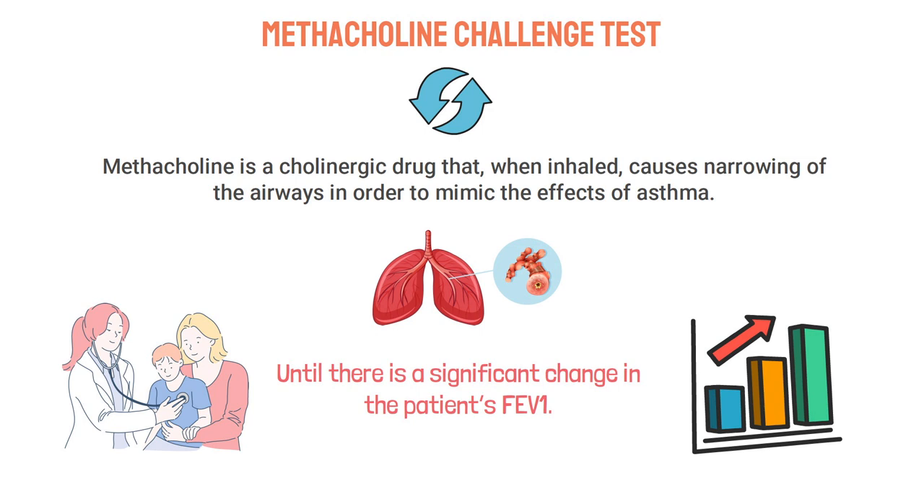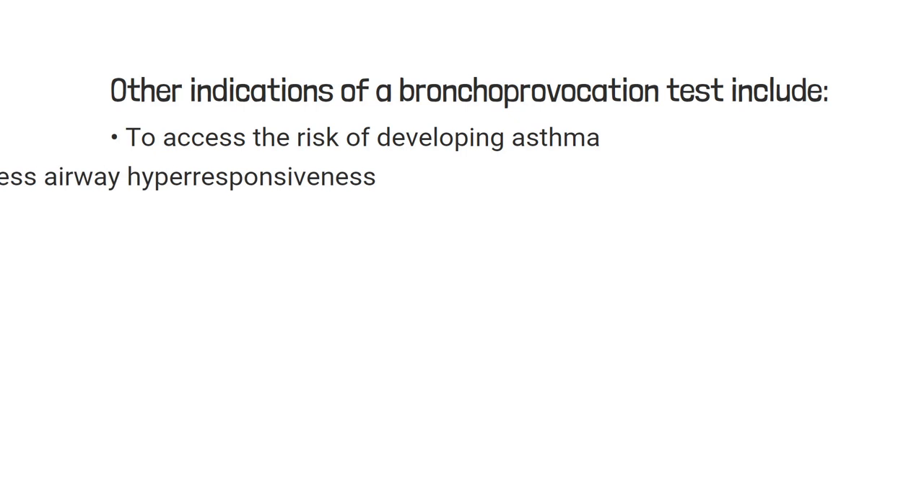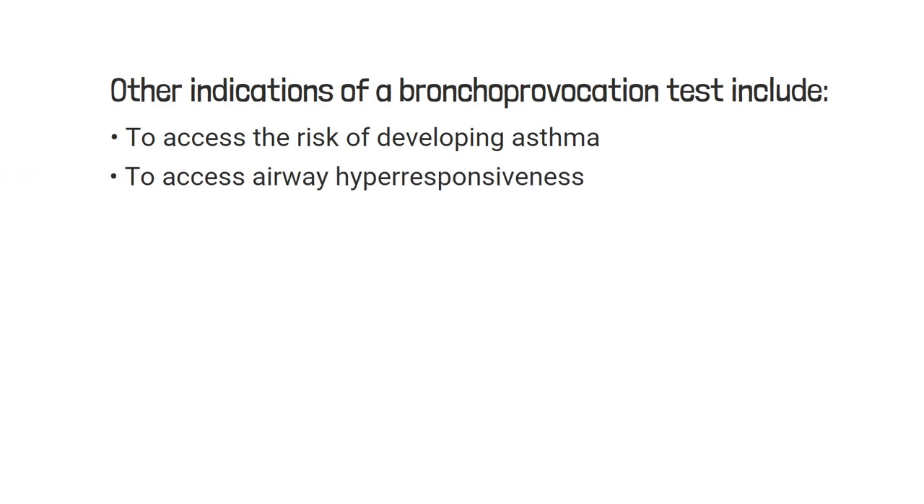The test is often necessary when a patient has a history of asthma-related symptoms. However, other indications for a bronchoprovocation test include assessing the risk of developing asthma, assessing airway hyper-responsiveness, and assessing whether medications are working.